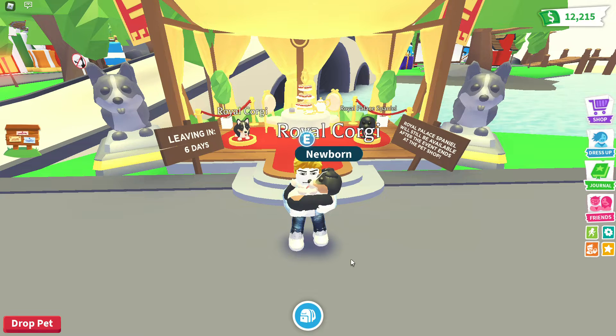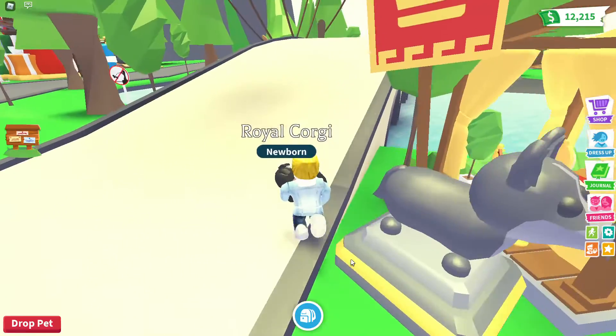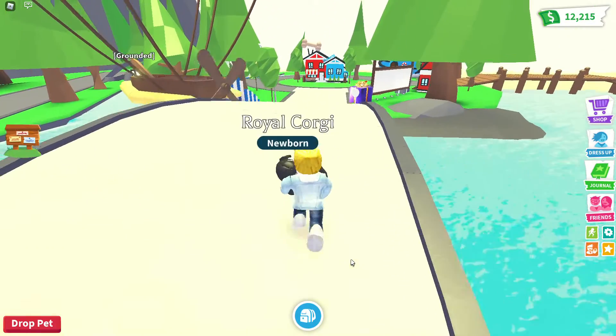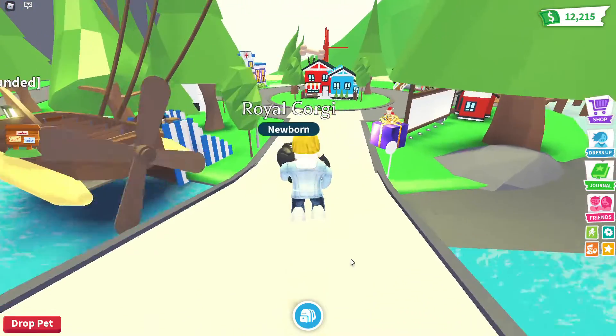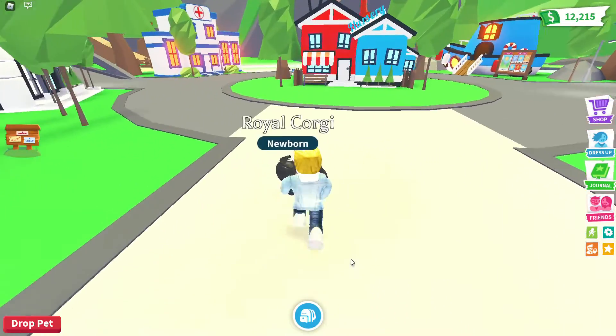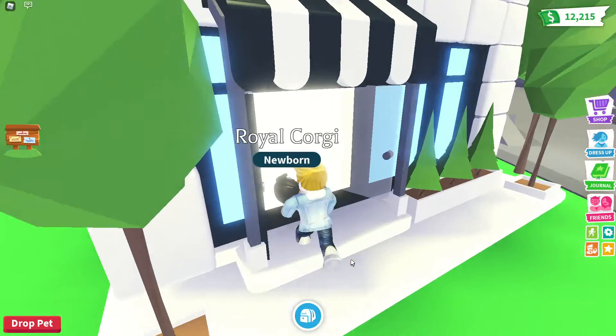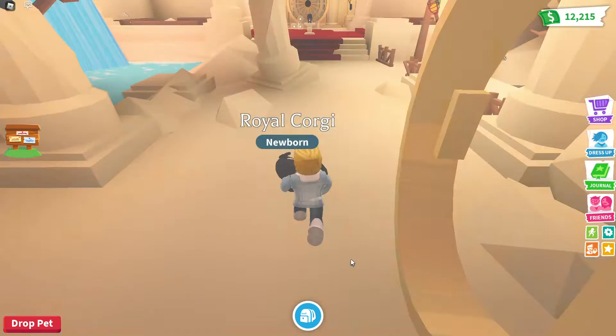I'm being smart and buying the Royal Palace Spaniel when the Summer Sale goes back on in September — because it's staying in the pet shop. It's a permanent pet. Do you think it's changing price? All pets do when they go and stay in the shop. When it goes in the shop, do you think it'll still be 299 Robux? Well yeah — none of the Robux pets I've seen have gone up in price since they've been in the game.